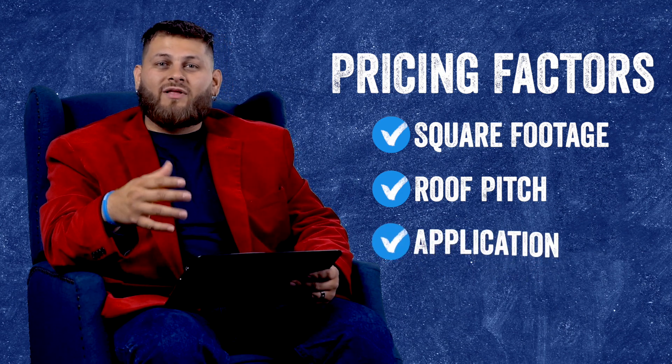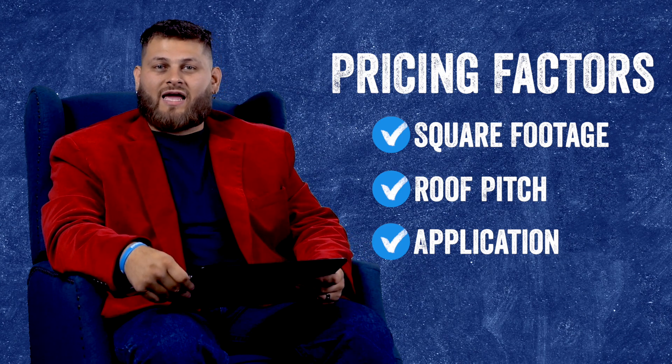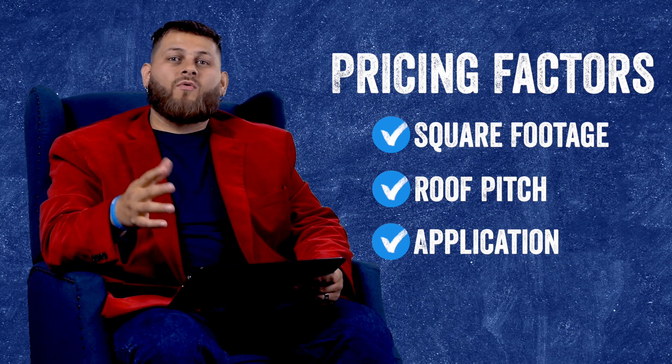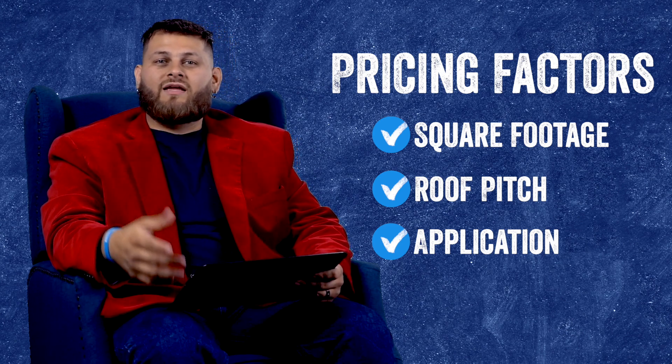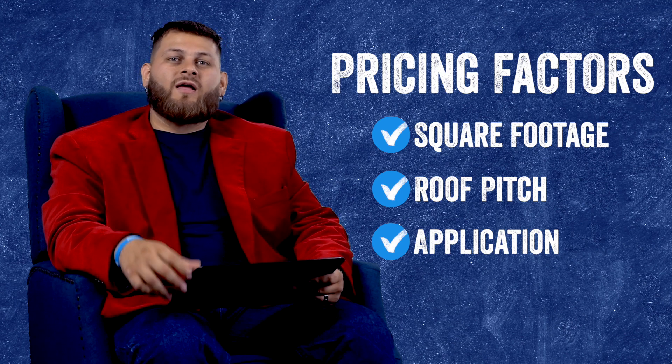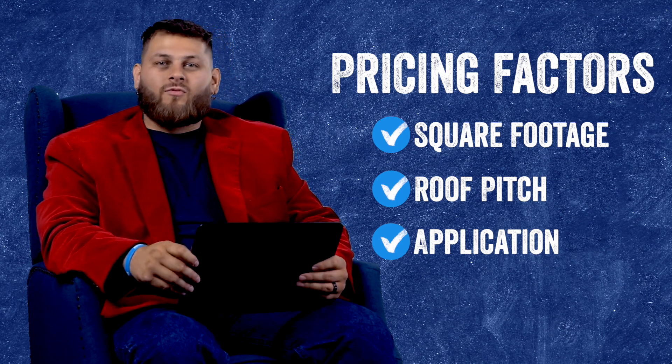Lastly we're going to check out the application. What type of application is the attic going to be like? How thick of foam is going into the attic? Are we putting it on the roof deck or the flat? Is there ventilation involved? These are the things we're going to be checking out, but now let's get into some real world examples.